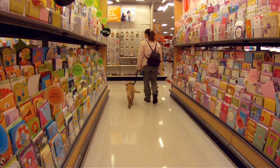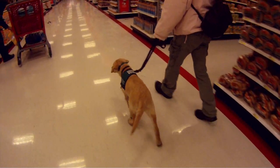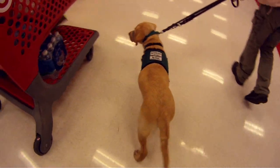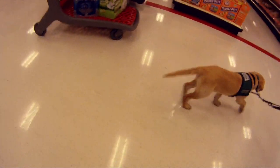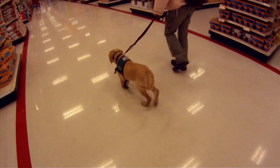Pilaf doesn't seem to be fazed by the change of surfaces on the slick floor, the aisles, the bright lights, or even the other people shopping. Now at home we've noticed that Pilaf does respond to a lot of movement, like the cats. So we were curious to see how she handled the shopping cart because they move and they have wheels and it's something she hasn't seen before.